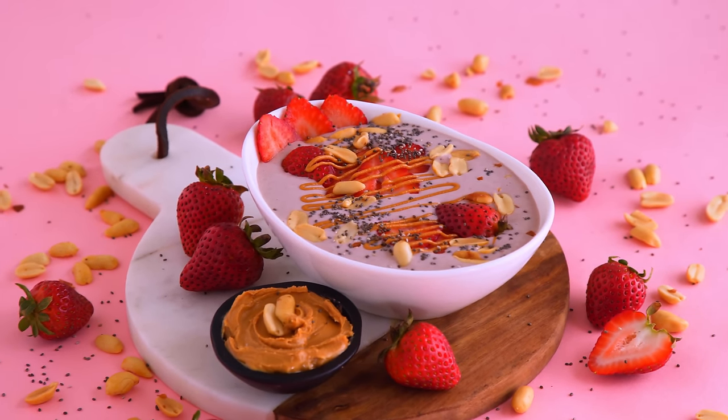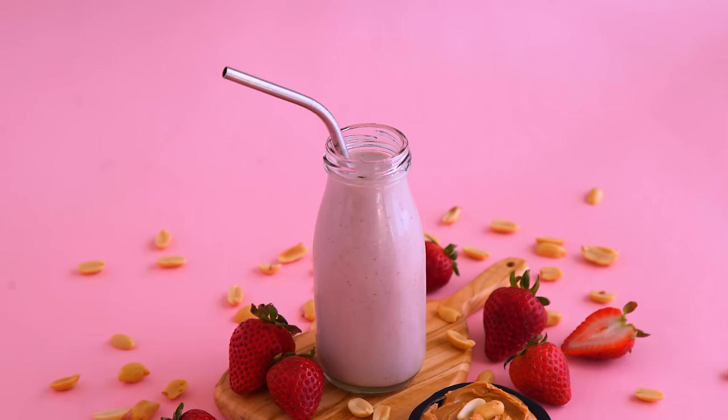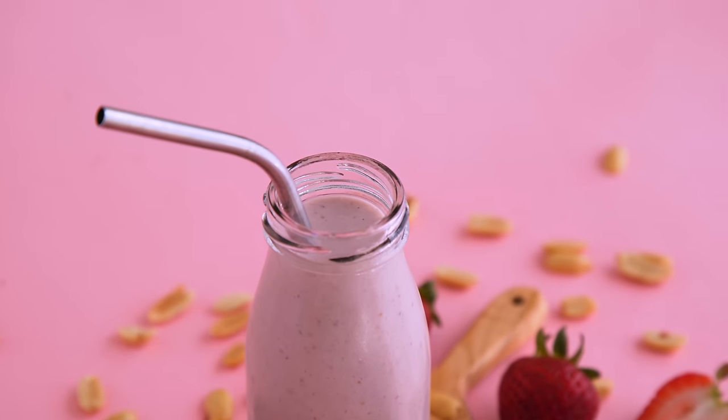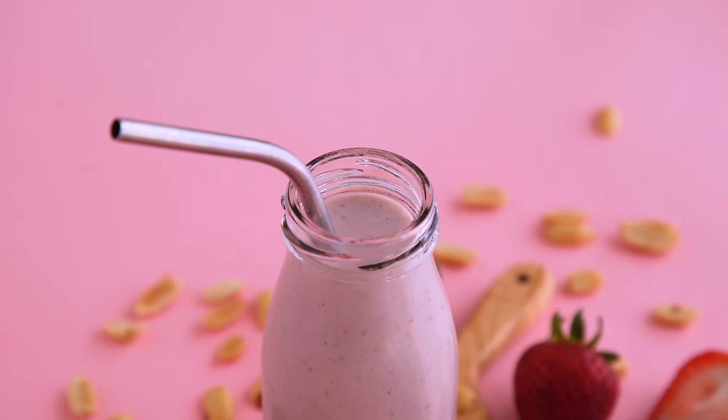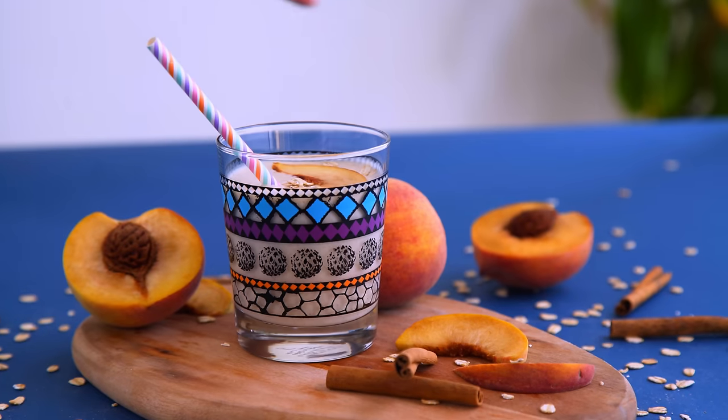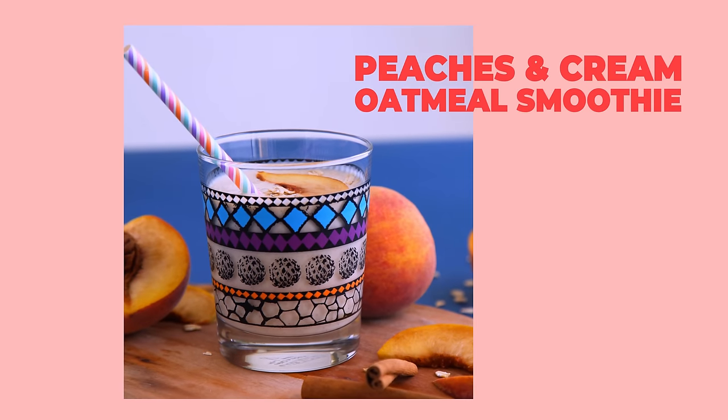Peanut butter and jelly is a classic combination for a reason — sweet and salty goodness, balanced nutrition with carbs, healthy fats, and protein. It's all-around tasty and it really just can't let you down. Next up, how about a Peaches and Cream Oatmeal Smoothie?